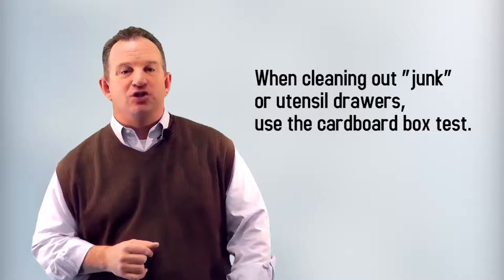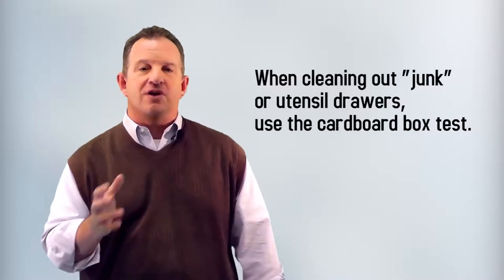Number seven: when cleaning out junk or utensil drawers, use the cardboard box test. Have you ever heard of that? Just put everything from the drawer into a box, and as you need it, get it out and put it back into the drawer. After a month or two, whatever's left in the box, just get rid of it.